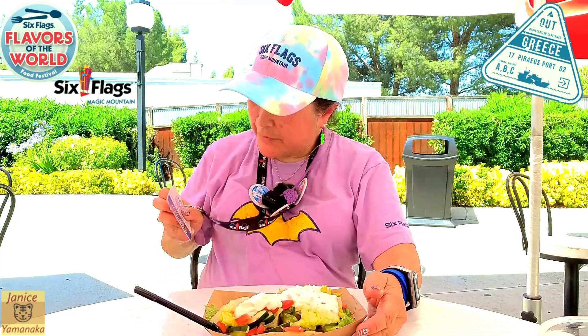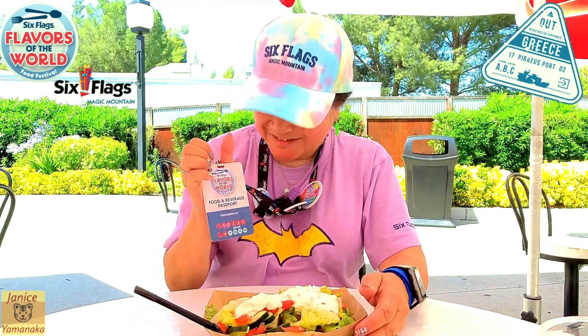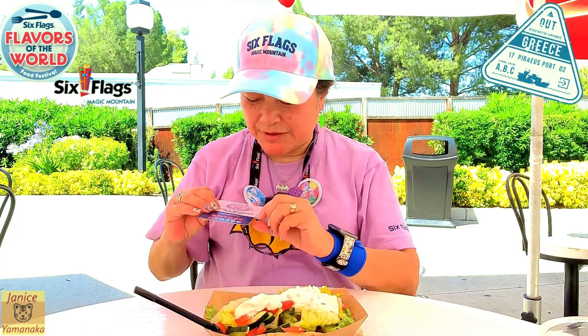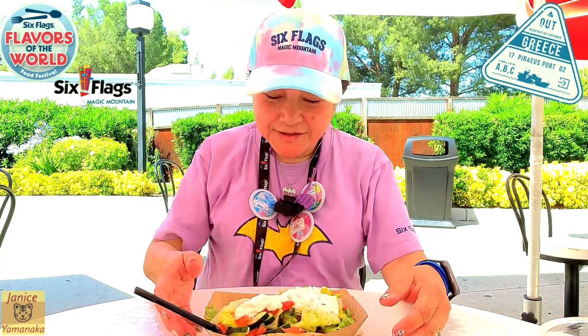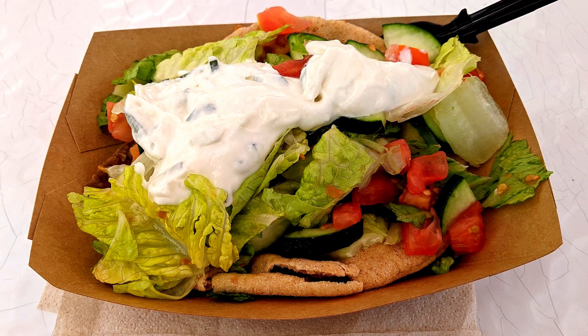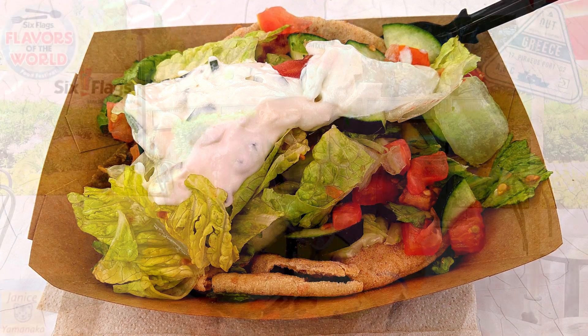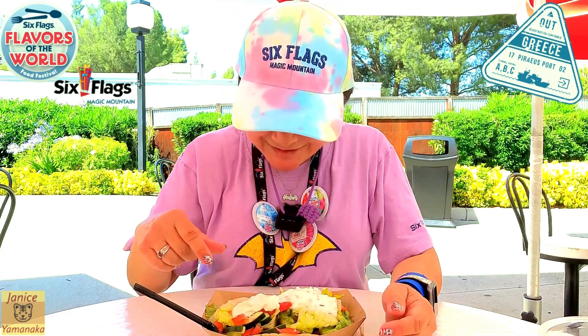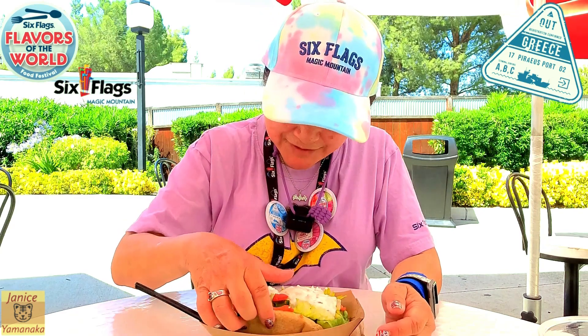Today we're here at Six Flags Magic Mountain for their Flavors of the World Festival. I got one of their food and beverage passports and used one of the punches on a beef gyro with a wheat pita. When I came with Randy, they ran out of pitas, so we just got all the other stuff without a pita. This time I have a pita on here.